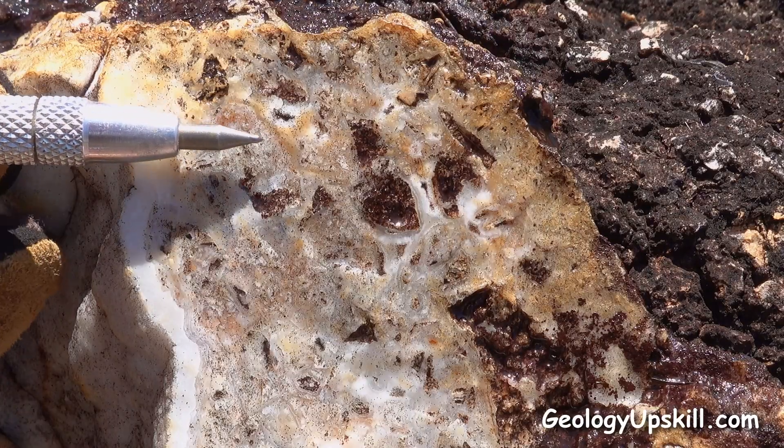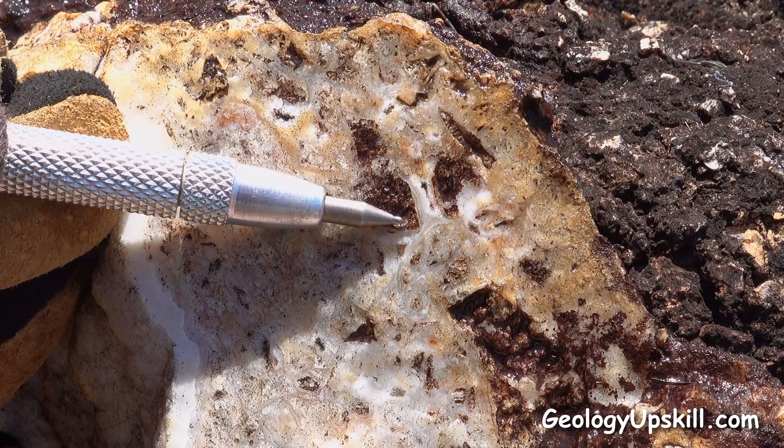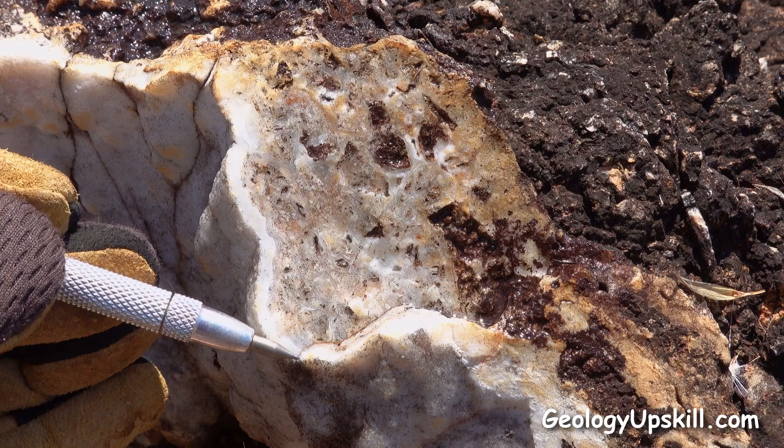Here's a nice section with some early generations of breccia surrounded by layers of coliform banded chalcedonic quartz, and then a later generation of crustiform quartz growing over the top of that.